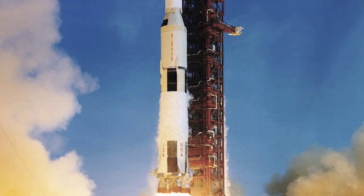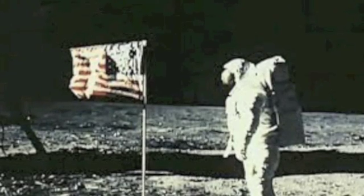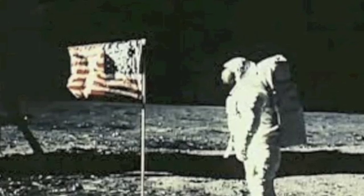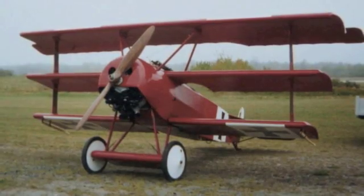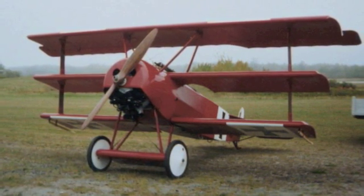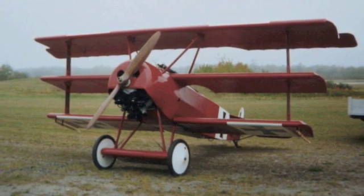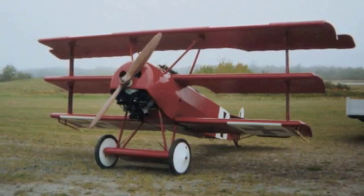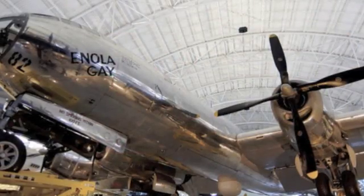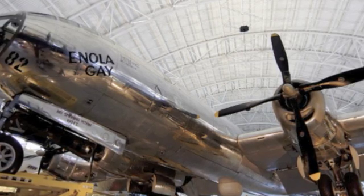Number 15: Saturn V, the rocket created by NASA which helped put man on the moon. Number 14: Apollo. This list would certainly be incomplete without the command and lunar modules of the Apollo missions, which helped put man on the moon. Number 13: the Red Baron. The red German triplane which dominated the skies of World War One had 80 victories until Manfred von Richthofen's reign was brought to an end in 1918.